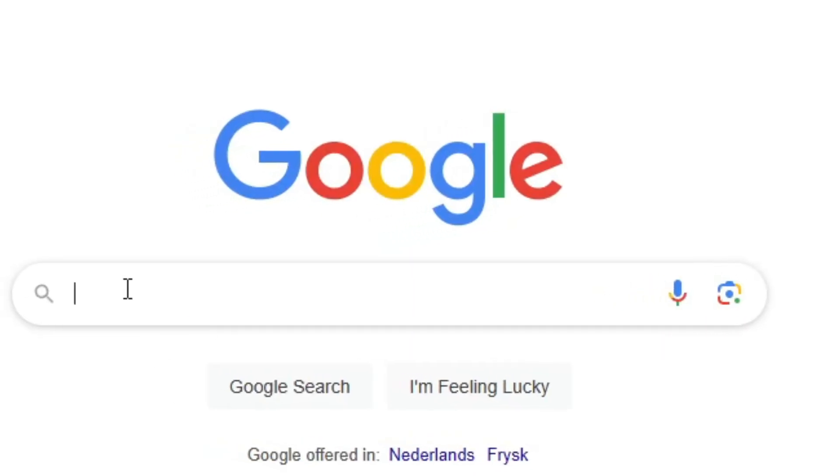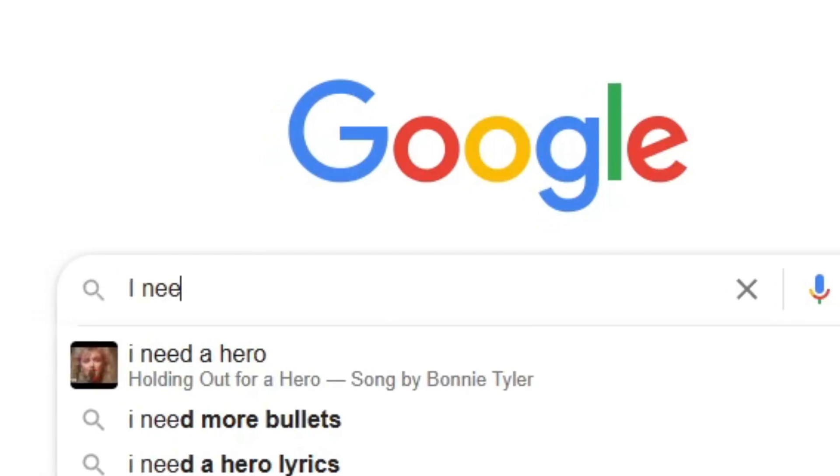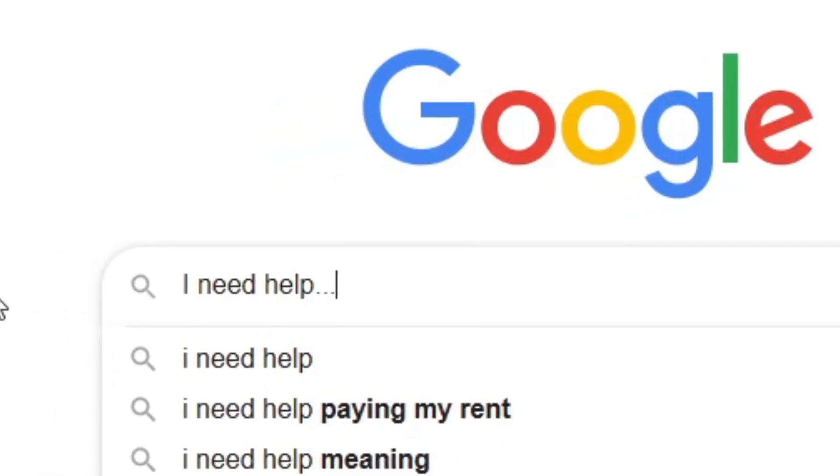Have you ever wondered how simple life would be if you didn't have to search the entire internet for just the smallest information about geometry nodes? Yes, me too. That's why for the past couple of months I've been working on my biggest, most ambitious project yet — the Big Notebook.